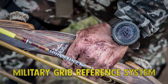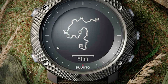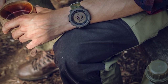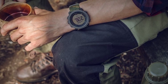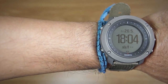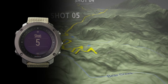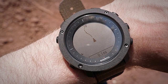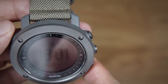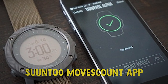It also supports military grid reference system coordinates used by the NATO Armed Forces. Furthermore, it allows you to import routes in various formats as well as set up waypoints. When routes and waypoints are set, the watch aids you with navigation by showing your current location in relation to the route or waypoint, which comes in handy for hunting, patrolling, and similar activities. Another useful feature is automatic shot detection — the watch detects when a shot is fired and immediately saves the coordinates as a waypoint. The GPS also makes it possible to track your activities, accessible in-depth via the Suunto Moves Count app.